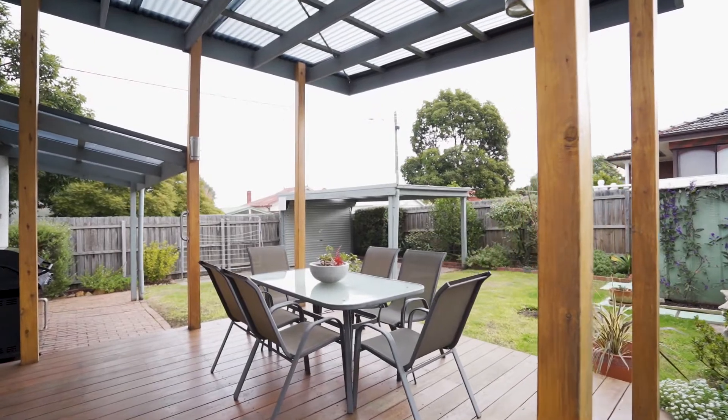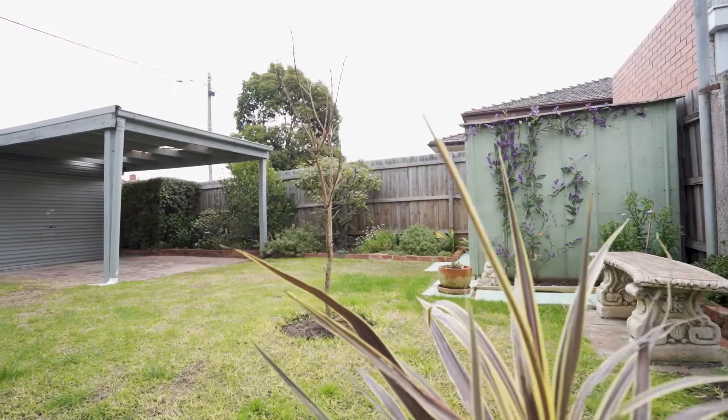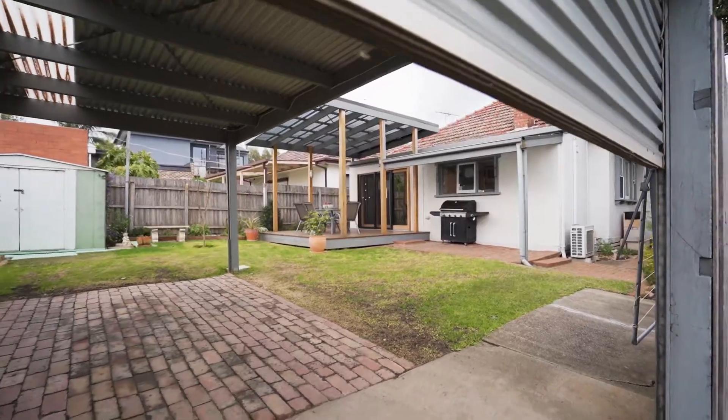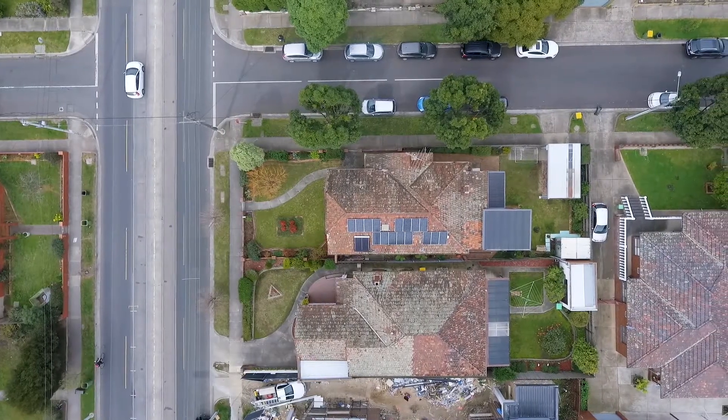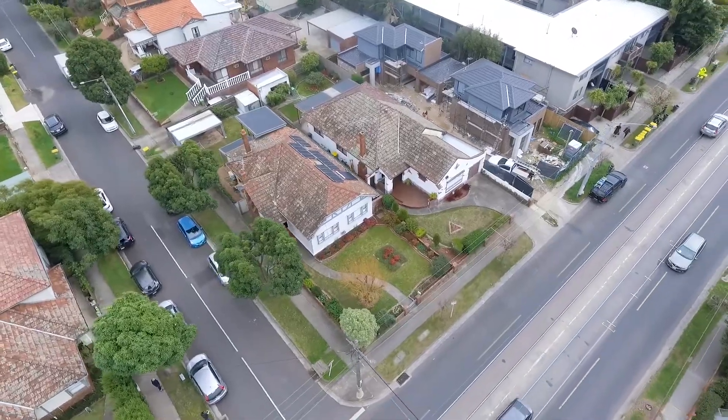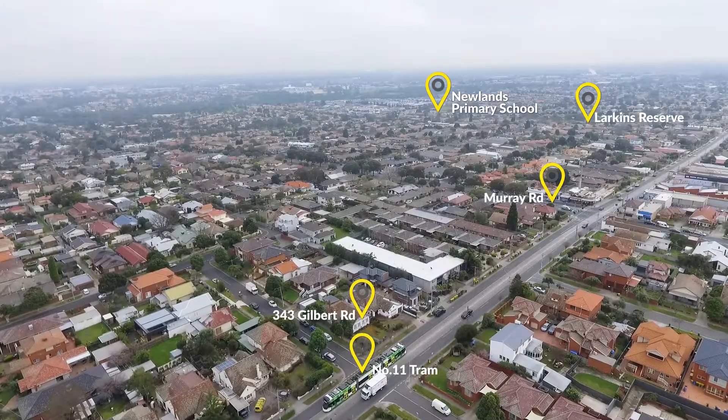The entertaining deck is well positioned to look over the kids playing in the backyard. Solar panels, a private backyard, and secure off-street parking accessed via Knapp Street are further highlights of this timeless beauty.